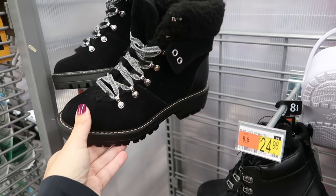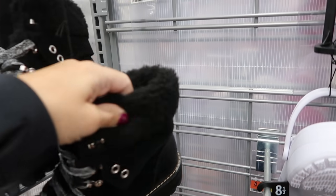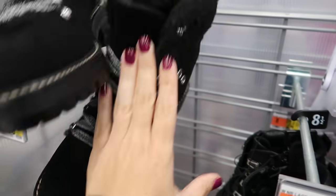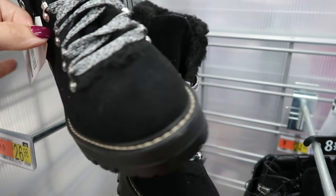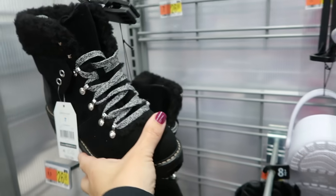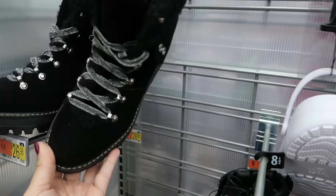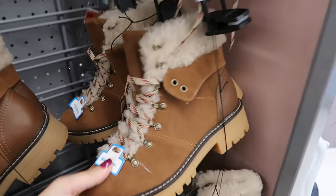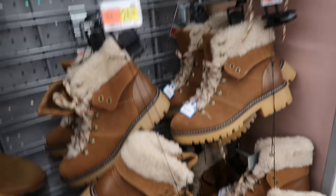I showed you guys these hiker boots, but this is the first time I'm seeing them in black — really nice quality with faux sherpa on the inside and in the tongue, black and white laces. These are $26.98 and also come in camel. Here they are in chestnut — we saw these before and they come in wide width as well. I think online they come in pink too.